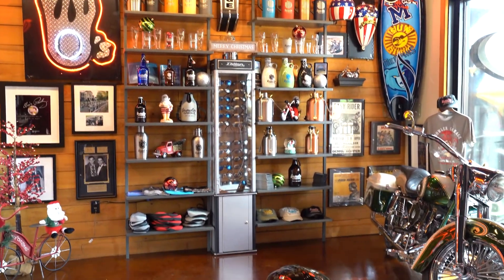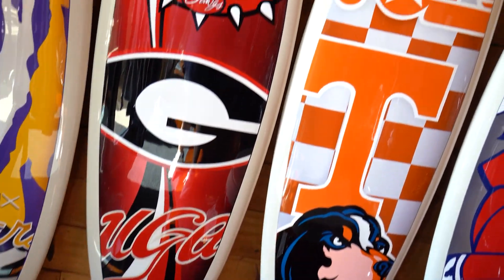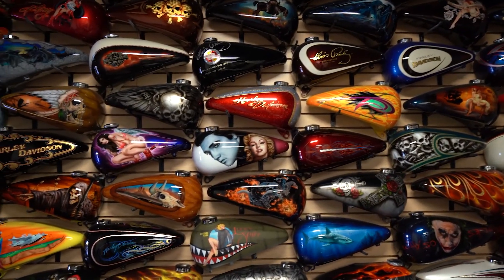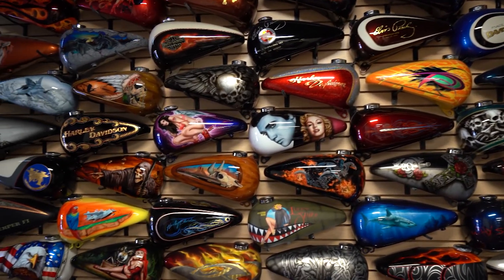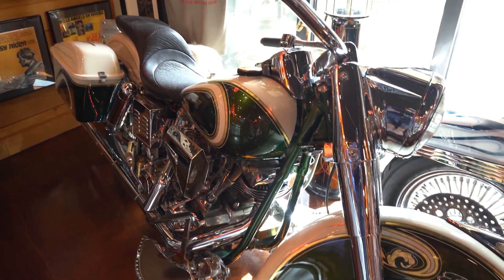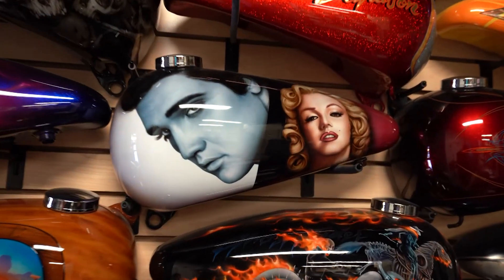I noticed when I walk in here you see all this amazing artwork done on surfboards, guitars - just about anything can be custom painted. All these gorgeous motorcycles - where did this come from? This all came from our shop in Memphis. I started that about 20 years ago and everything you see in our bar was all done there. A lot of great Christmas ideas right here you can buy.